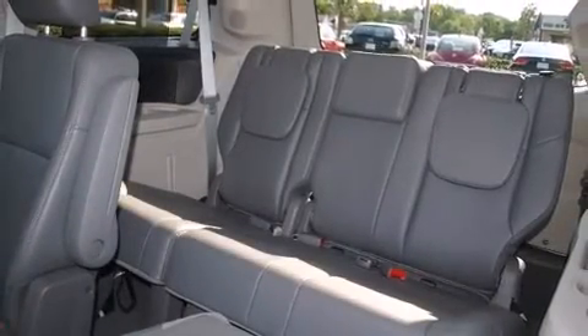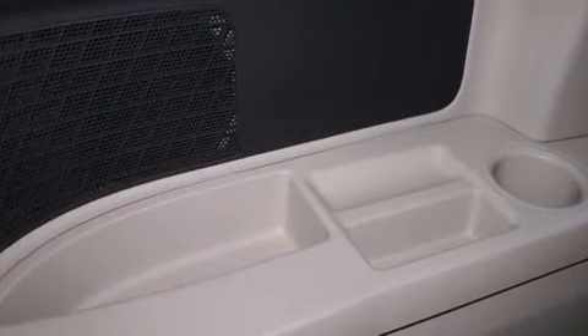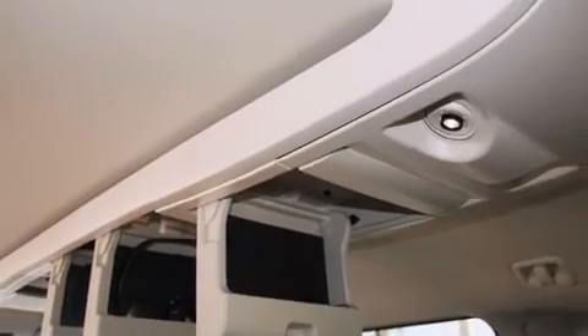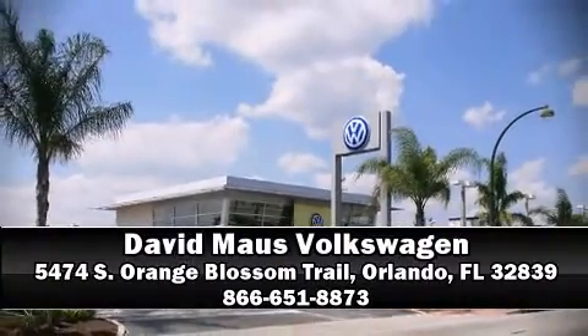A Carfax History Report provides you peace of mind by detailing information related to past owners and service records. Our knowledgeable sales staff is available to answer any questions that you might have. Stop in and take a test drive.